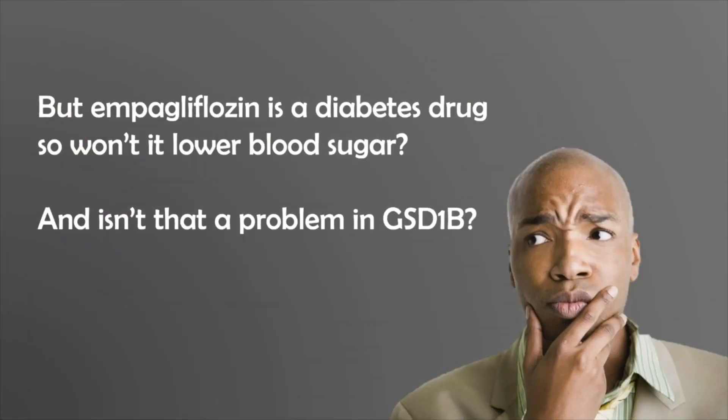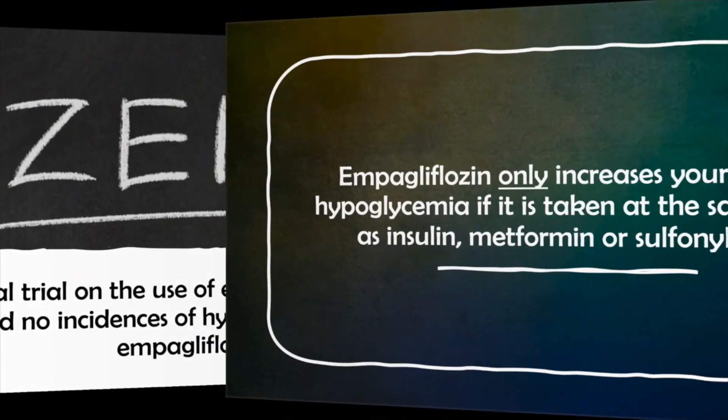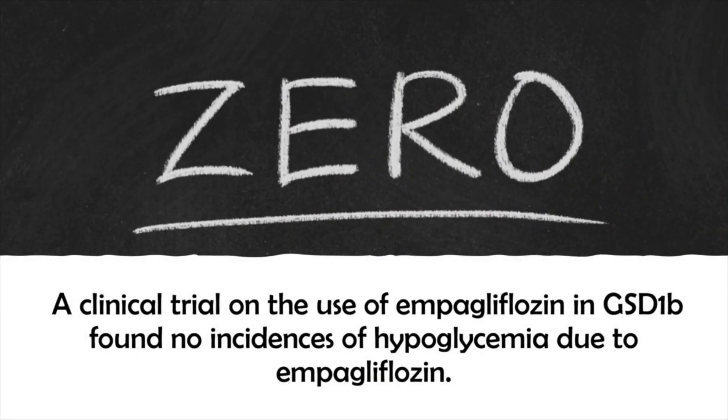Now, you might be concerned that ampegliflozin is a type 2 diabetes drug — so won't it lower blood sugar? And isn't that a problem in GSD 1b, since chronic and persistent low blood sugar is the other major part of the condition? Great question. Studies have shown that ampegliflozin only increases your risk of hypoglycemia if it's taken at the same time as insulin, metformin, or sulfonylurea, which are other diabetes drugs. And in a clinical trial recently published on the use of ampegliflozin in GSD 1b, no incidences of hypoglycemia due to ampegliflozin were found.